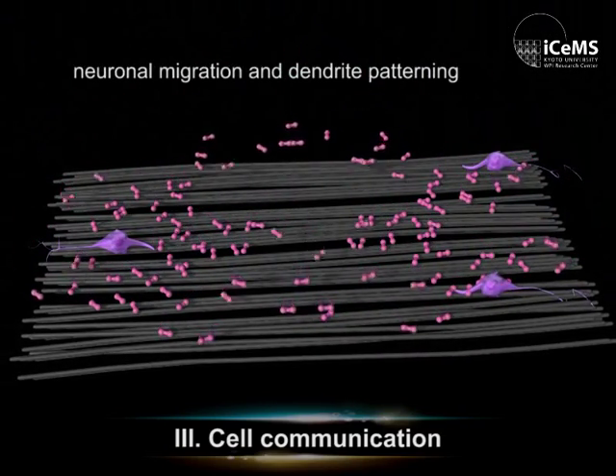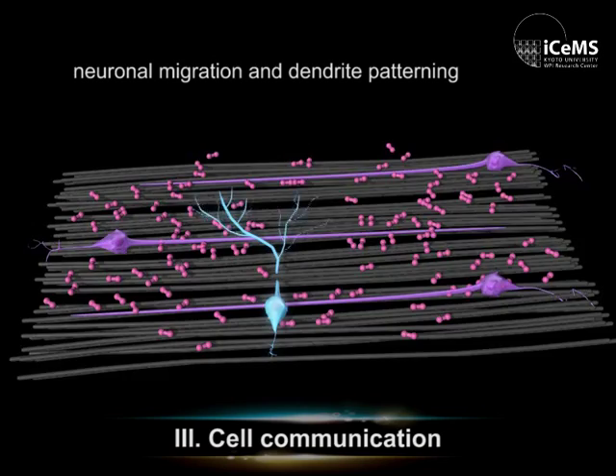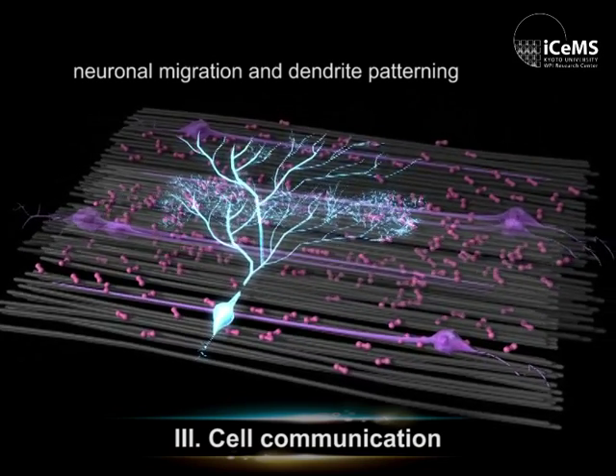By developing novel synthetic assemblies, we are pursuing three-dimensional reconstitution of tissues and organs of desired shape and size.